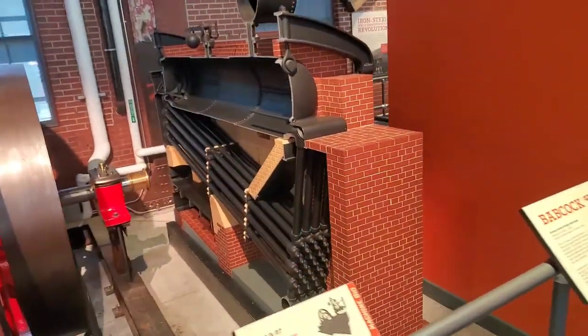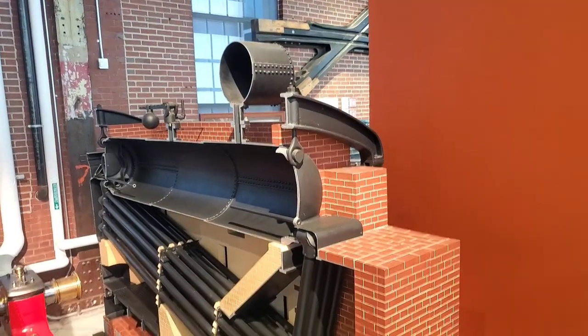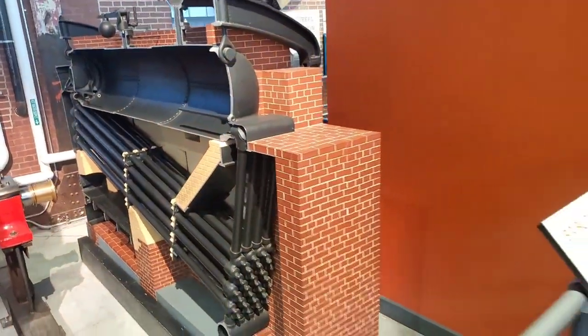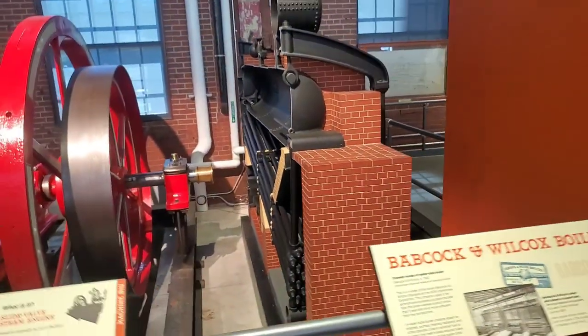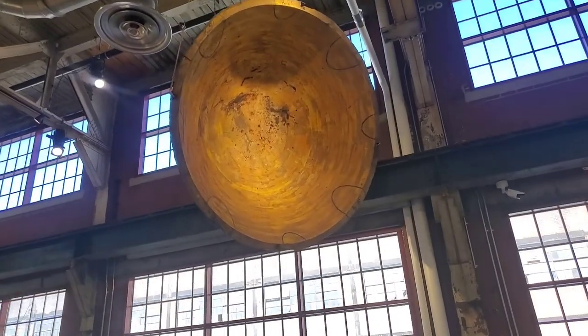Little boiler unit here, cut open so you can see inside it. This is a coal unit.